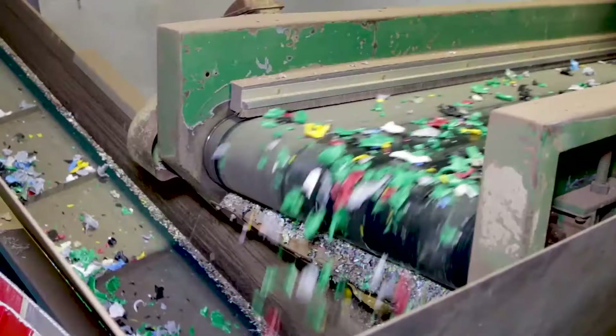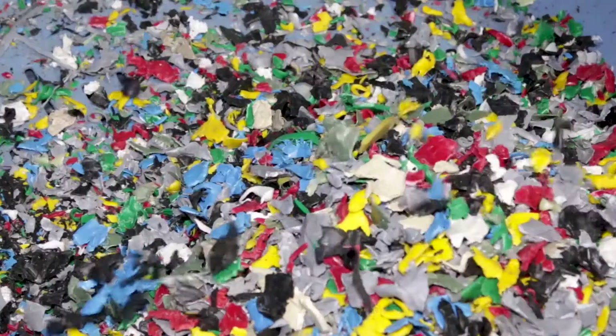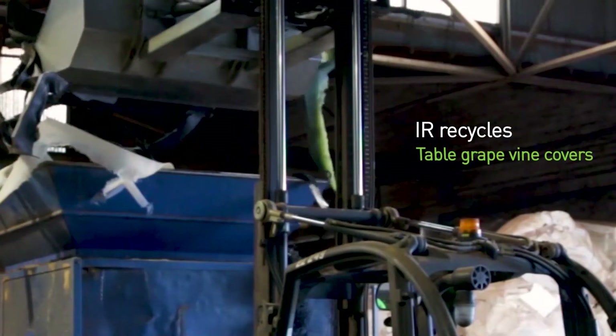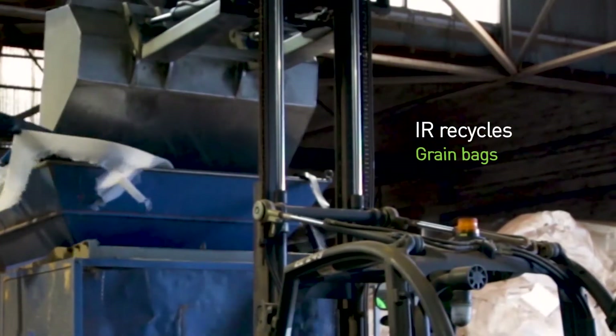My name is Stephen Webster. I'm General Manager of Integrated Recycling. We're the manufacturer of composite recycled plastic products. We take waste materials that would otherwise be destined for landfill and repurpose them for new uses.